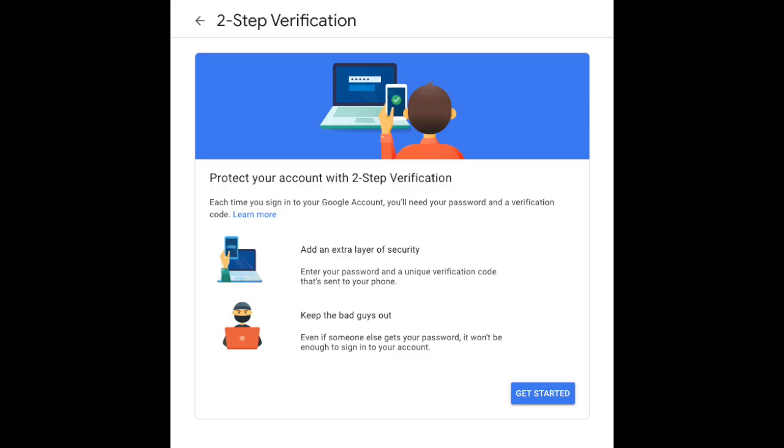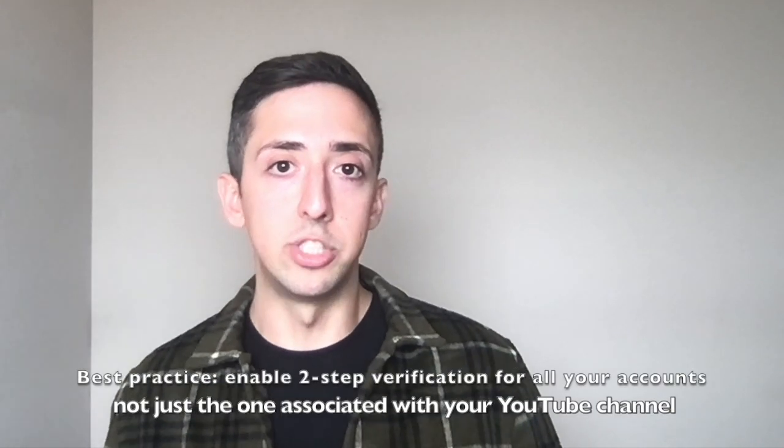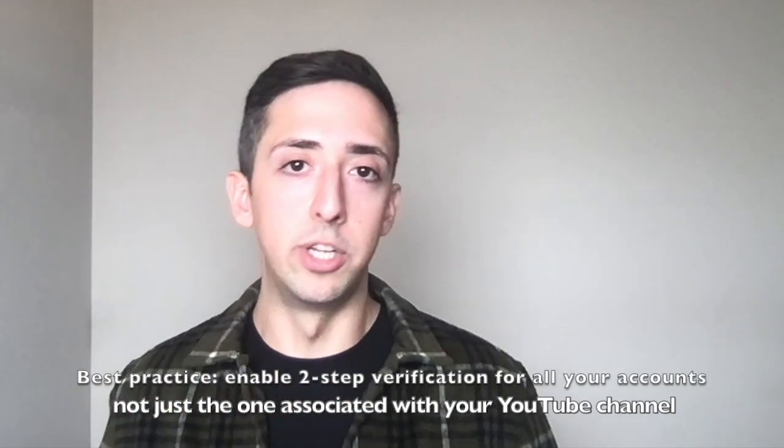So how can you enable two-step verification? From your Google account page, click on get started and follow the steps to add this extra layer of security for your YouTube channel. You'll also receive notifications directly in YouTube Studio to prompt you to get started. If you have multiple Google accounts, make sure you enable two-step verification for the Google account associated with your YouTube channel.